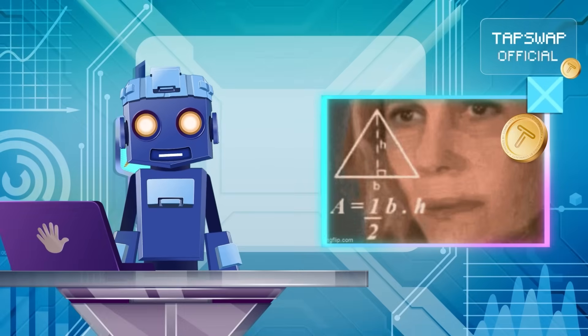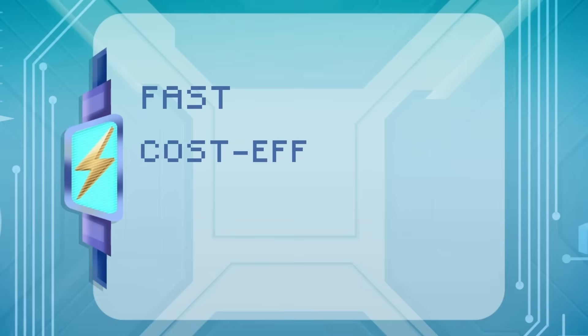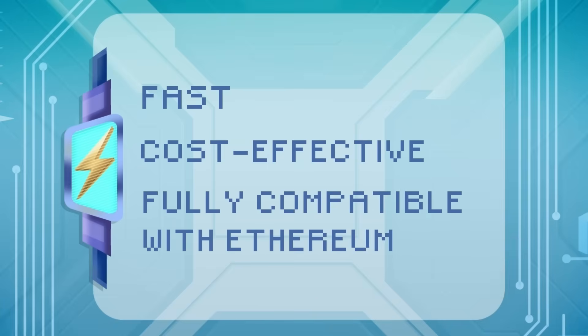Analyzing key strengths: it's fast, cost-effective and fully compatible with Ethereum.